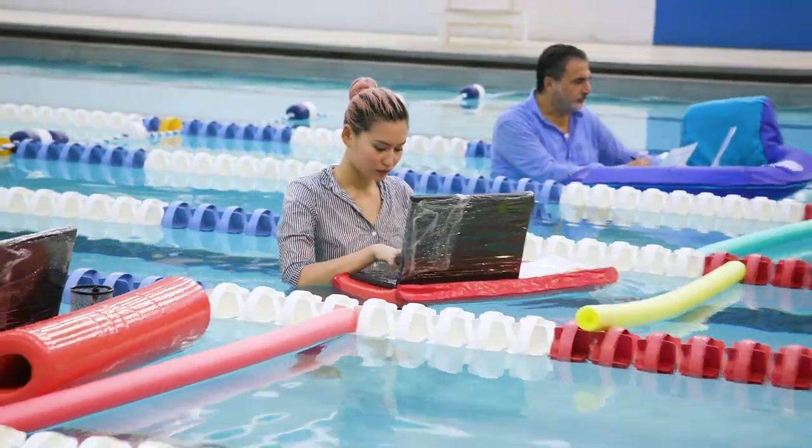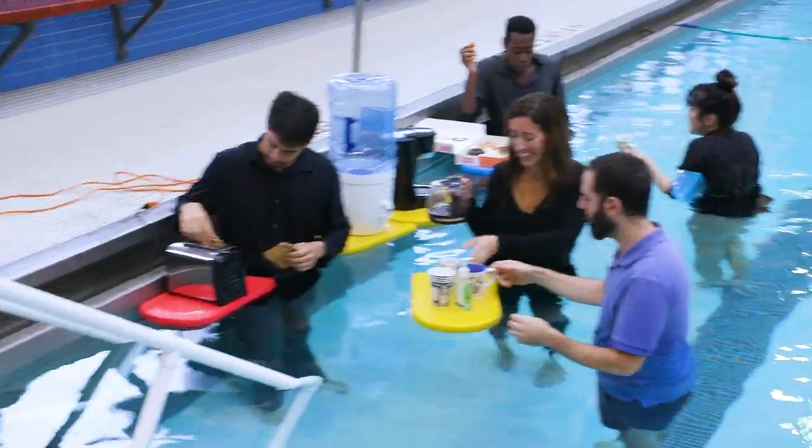I'm always looking for the path of least resistance, which is why I moved my entire office into a pool. I'm Rich Lewis and I run the world's only fully ergonomic aquatic office.